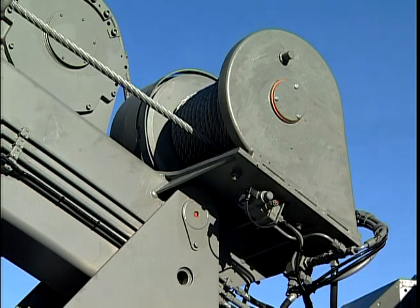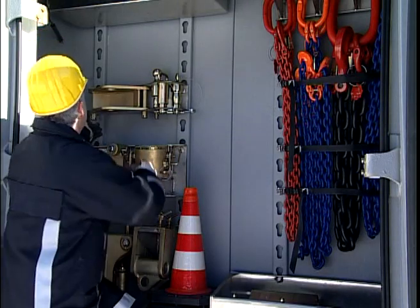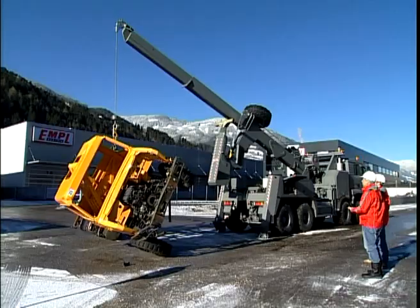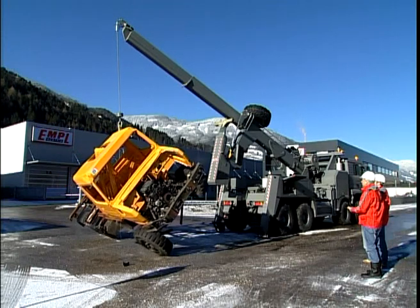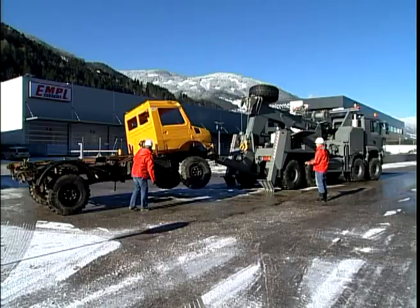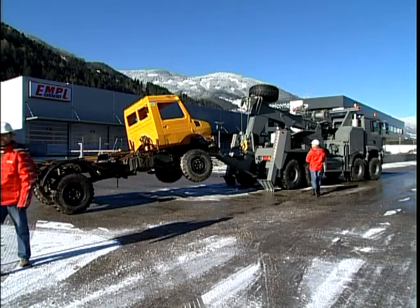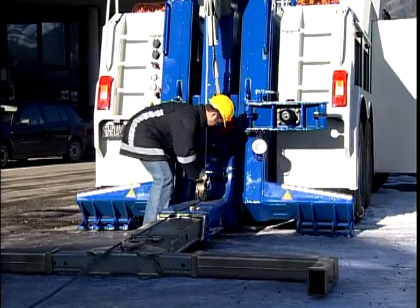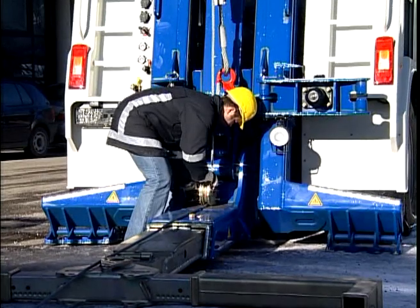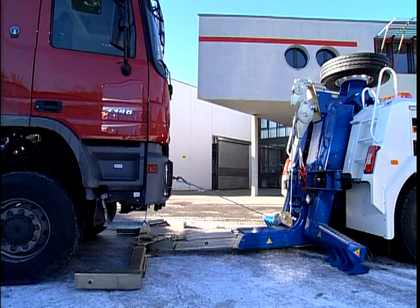Extraction winches are also available for heavy and long ropes. Using a range of operational accessories, the accident vehicles are recovered and prepared for towing. Using the Empel deflection system, winches can be configured for front winch applications. Special frame winches with side pull and center support are also available.